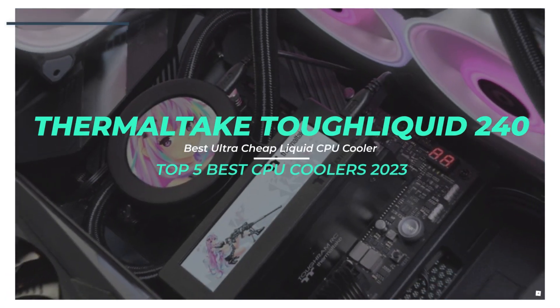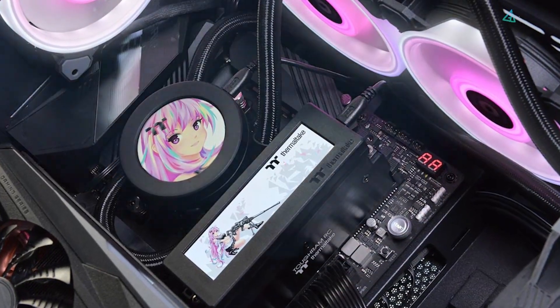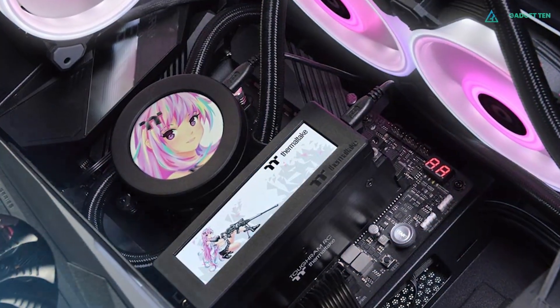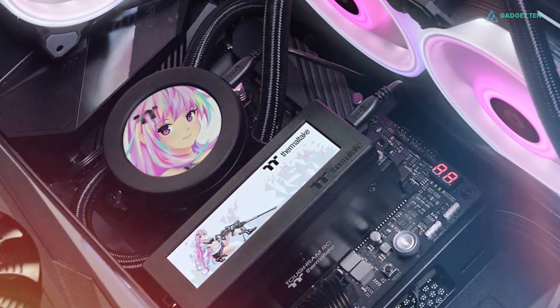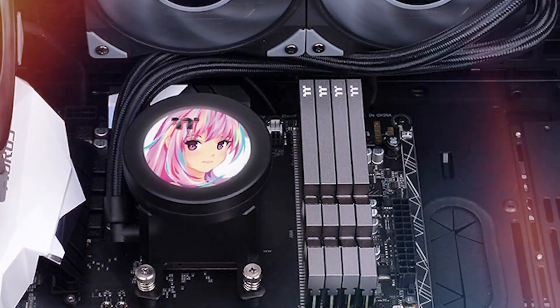Number 5: Thermaltake Tough Liquid 240. The Thermaltake Tough Liquid 240 does not disappoint and gives great performance. For a powerful way to cool down your computer on the cheap, grab the Thermaltake Tough Liquid 240.